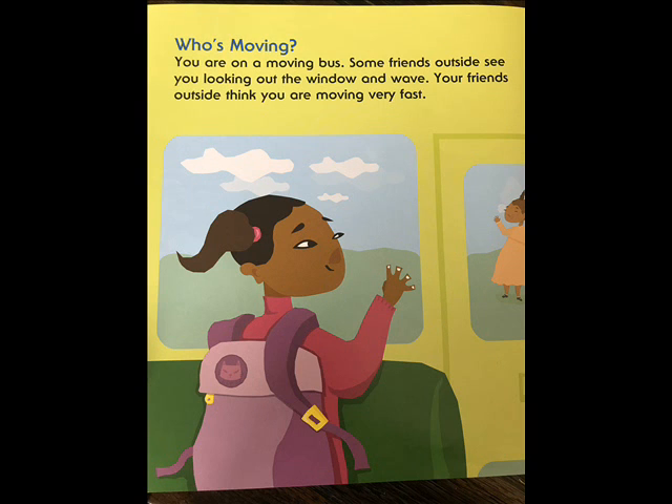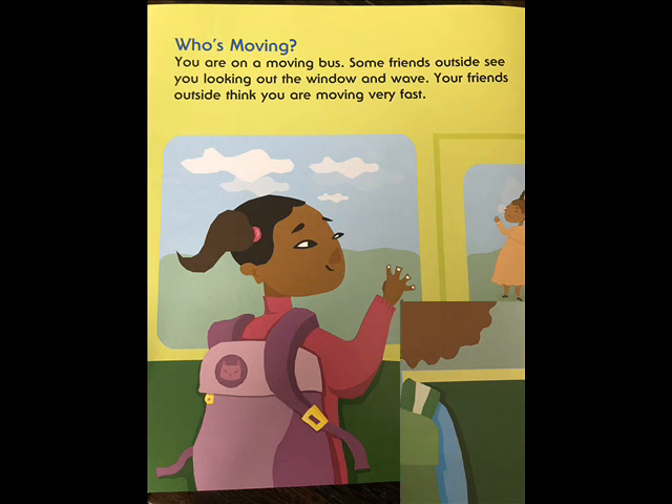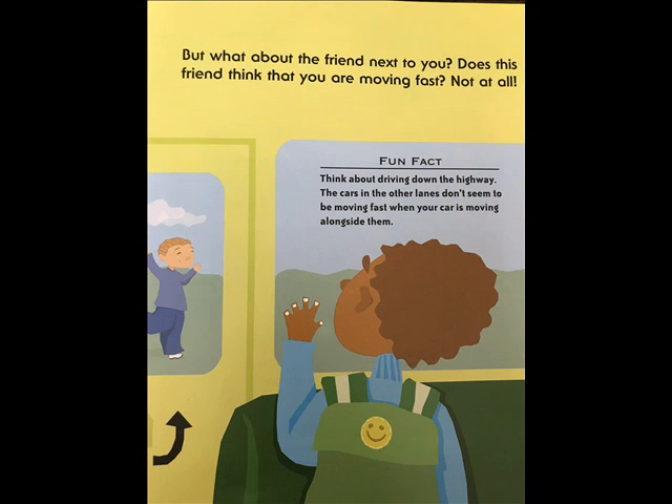Who's moving? You are moving on a bus. Some friends outside see you looking out the window and wave. Your friends outside think you are moving very fast. But what about the friend next to you — does this friend think that you are moving fast? Not at all. Think about driving down the highway: the cars in the other lanes don't seem to be moving fast when your car is moving alongside them.